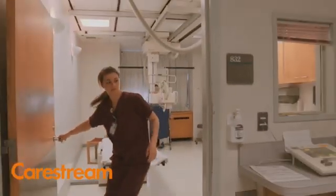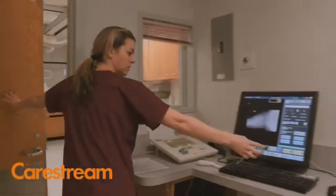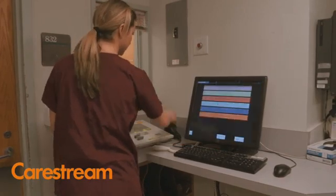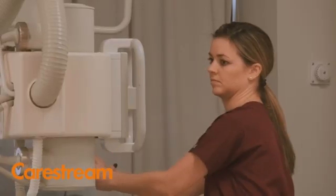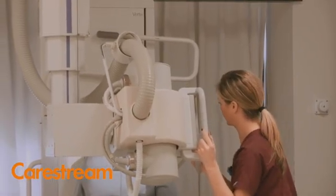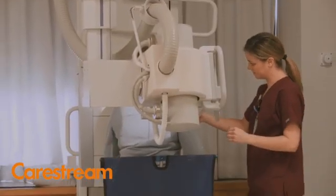The technologists picked up the plate and worked within the same user interface. They didn't need very many applications training, and we started doing patients. We actually picked up our efficiencies to the point where we no longer needed the third x-ray room.